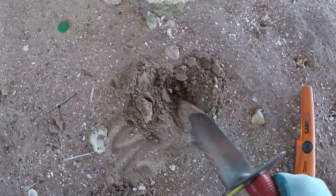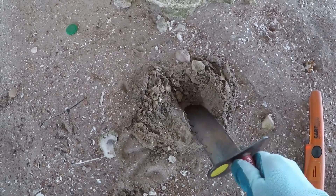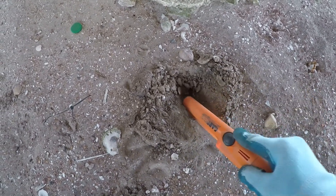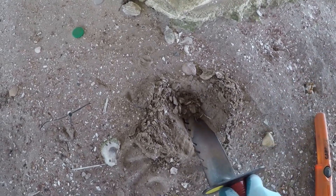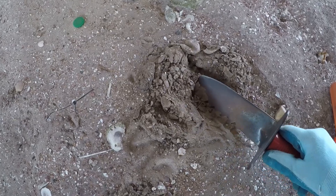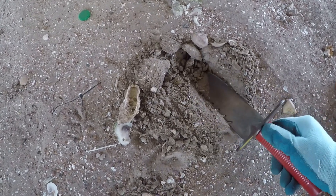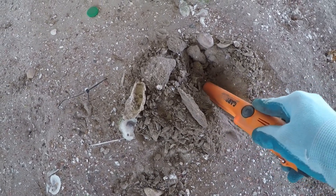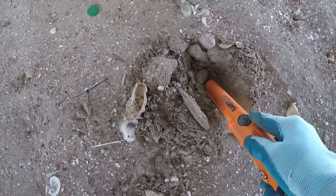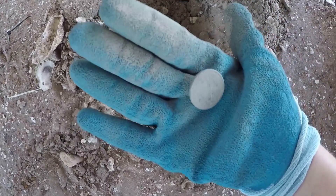Let's see if I can find that little sucker. We've got a lot of oyster shell here where I live. Still down in there — see, there's oyster shell. It's still in there. Finally got that sucker. He was in there deep. State quarter.